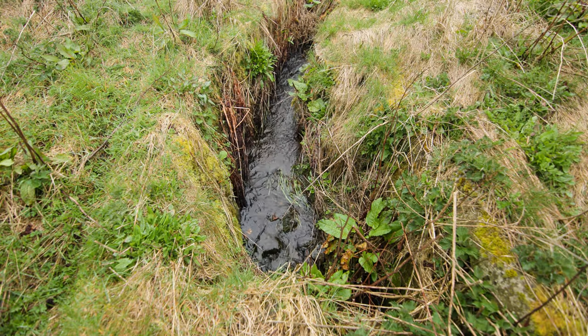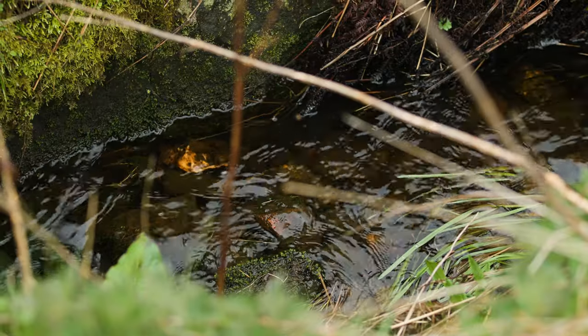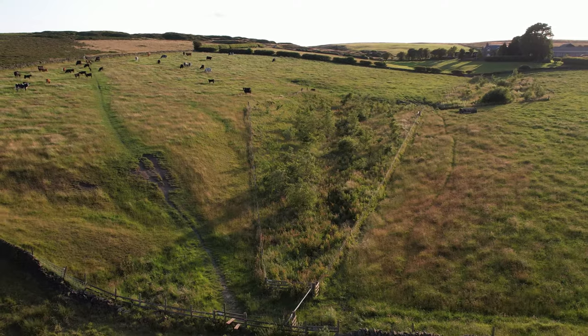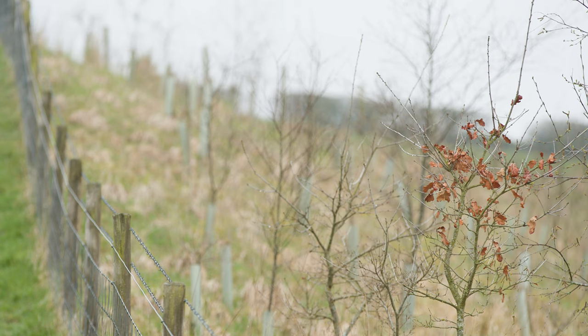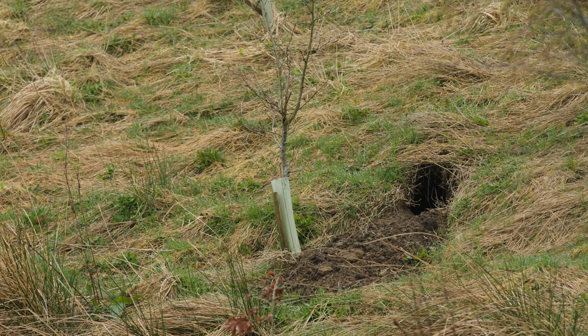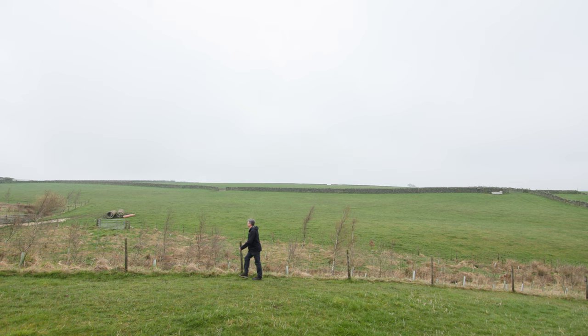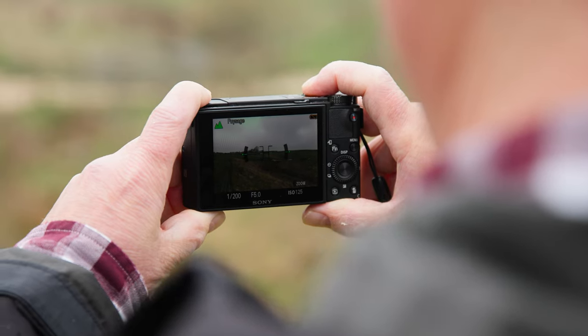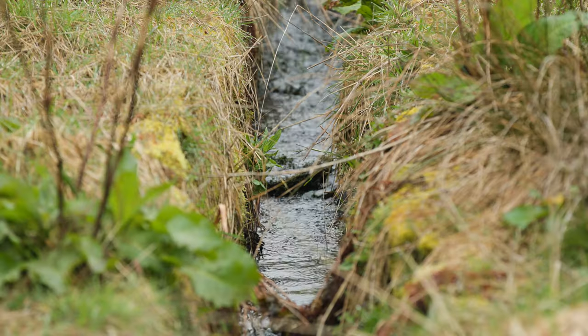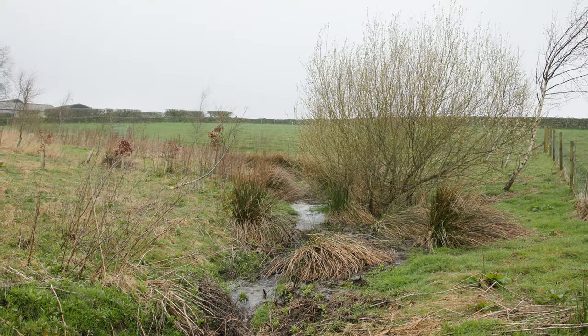We opened it up, created a more sinuous form and directed the river flow into the natural channel. We then planted around 100 Quercus petraea oaks and a similar number of silver birch Betula pendula. Over the years we've been able to come back and take fixed point photography to see how the restoration project changed over the years and how the nature has developed.